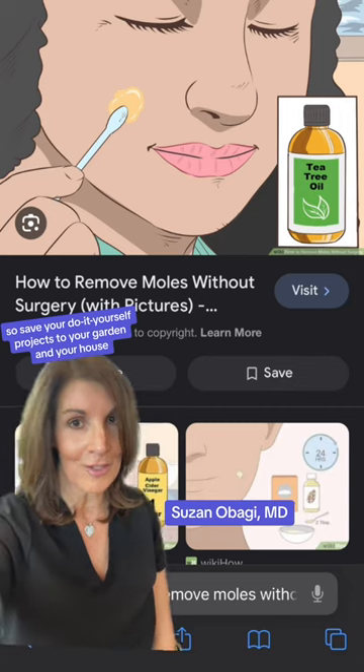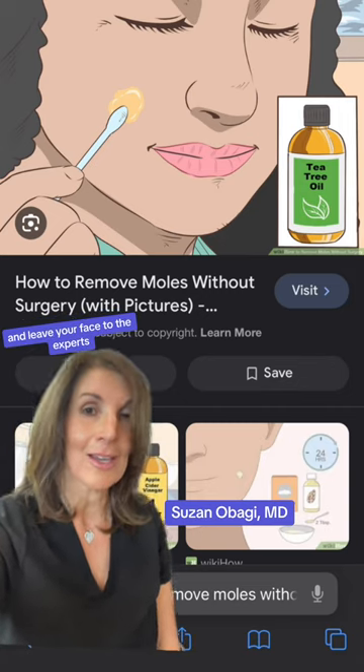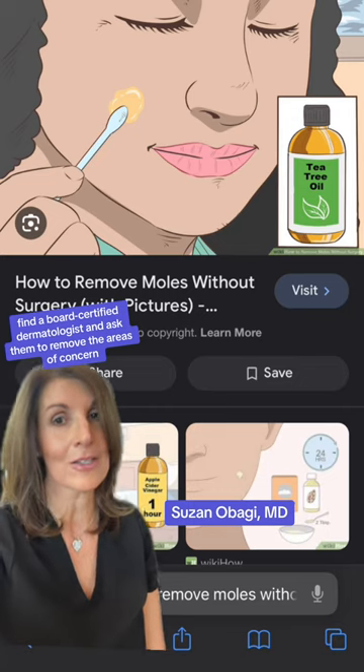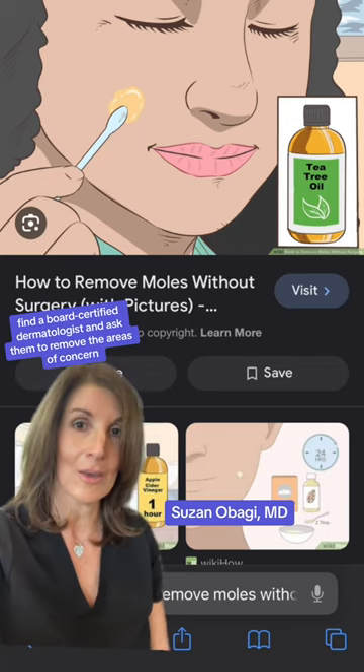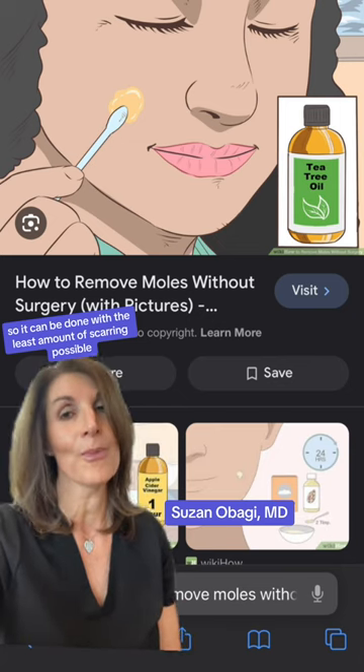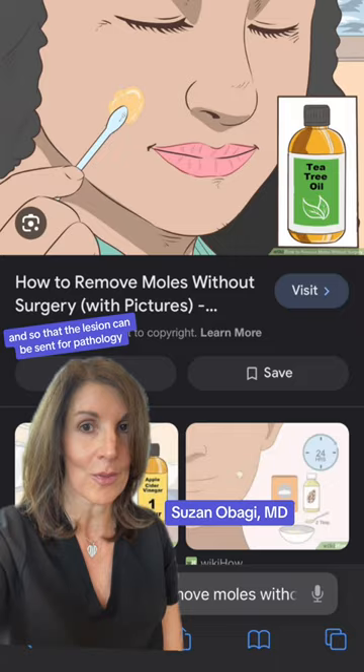So save your do-it-yourself projects to your garden and your house, and leave your face to the experts. Find a board-certified dermatologist and ask them to remove the areas of concern so it can be done with the least amount of scarring possible and so that the lesion can be sent for pathology.